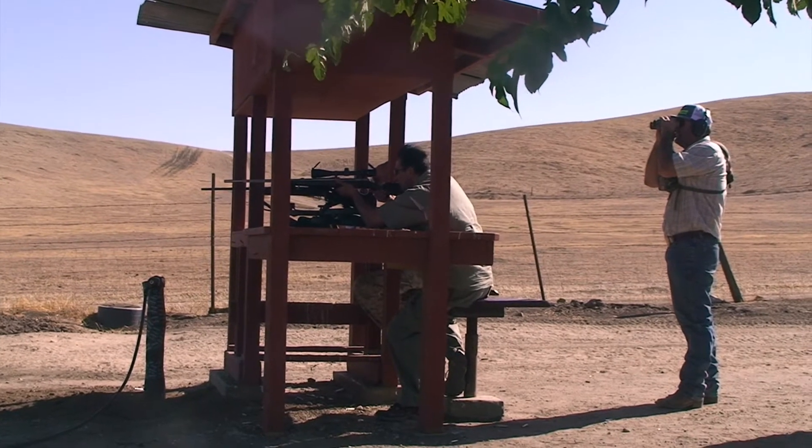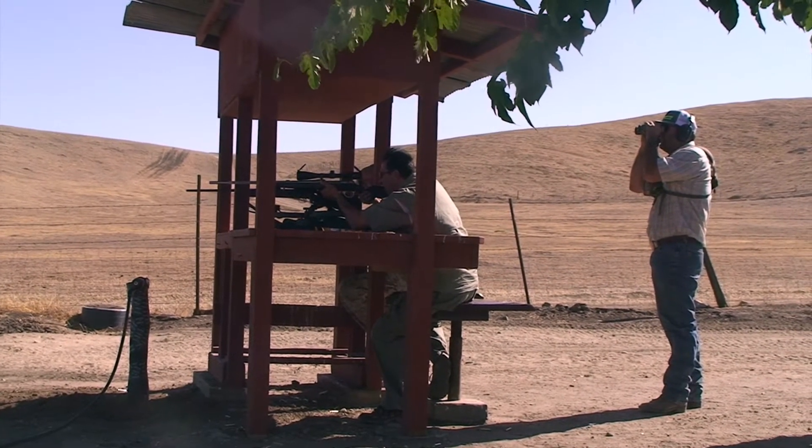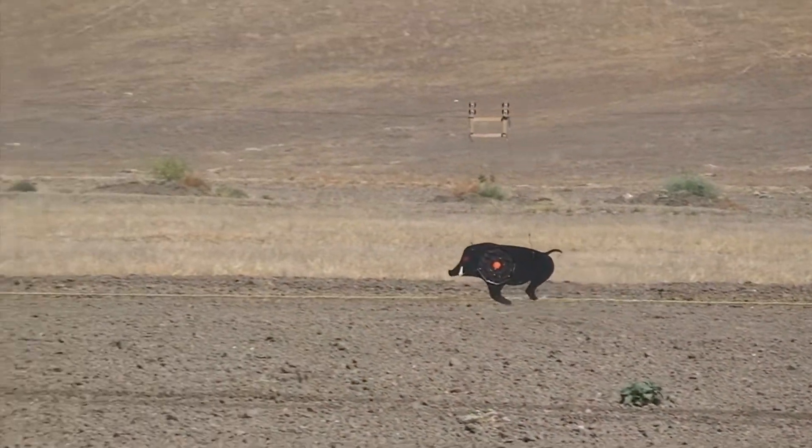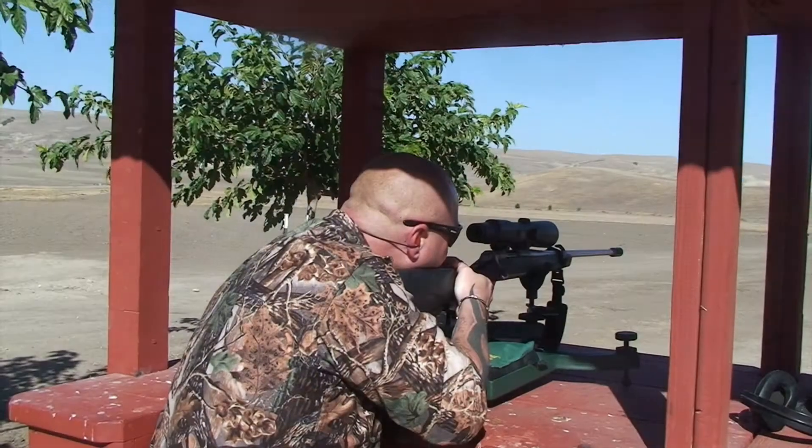The shooting range that we have is from 50 to 400 yards. It has two lanes on it. Most of the time when we're setting our guns, we'll set them dead-on at 200. Some guys like to practice out to 400 yards.